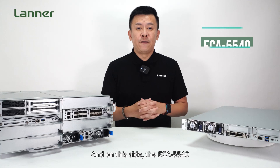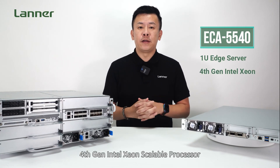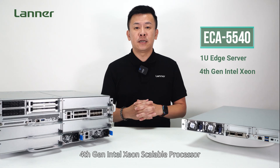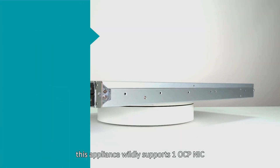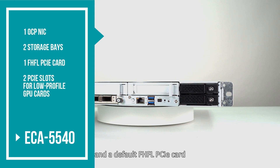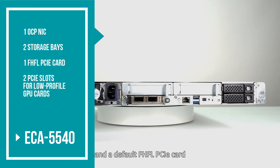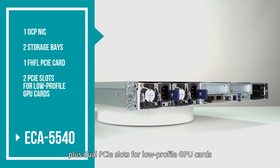And on this side, the ECA5440 — a 1U server fueled by a 4th generation Intel Xeon Scalable Processor with Intel vRAN Boost Technology. This appliance supports 1 OCP NIC, 2 storage drives, a default 4 full-height full-length PCIe card, plus dual PCIe slots for low-profile GPU cards.